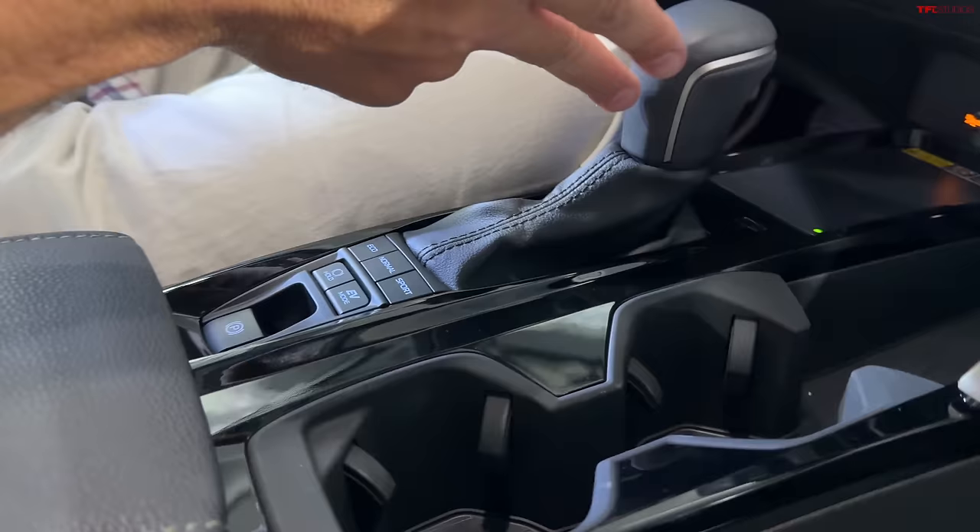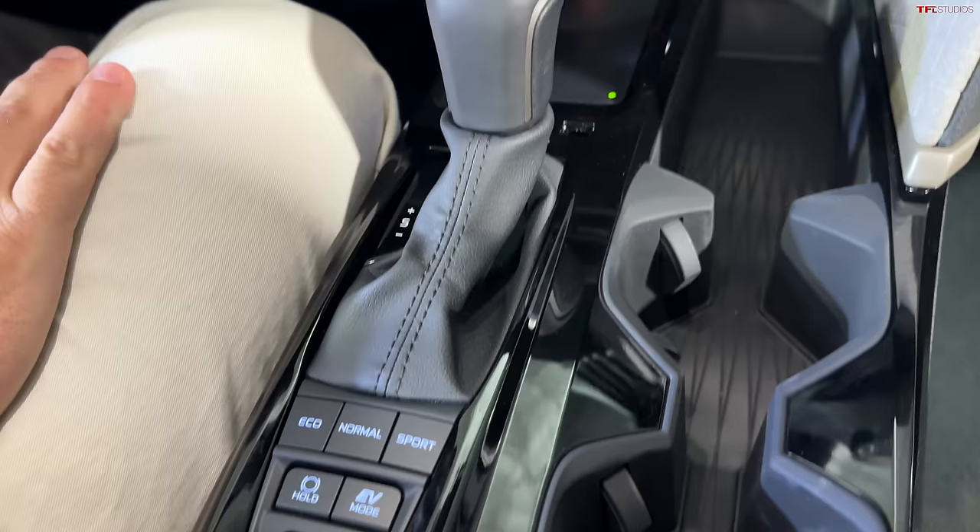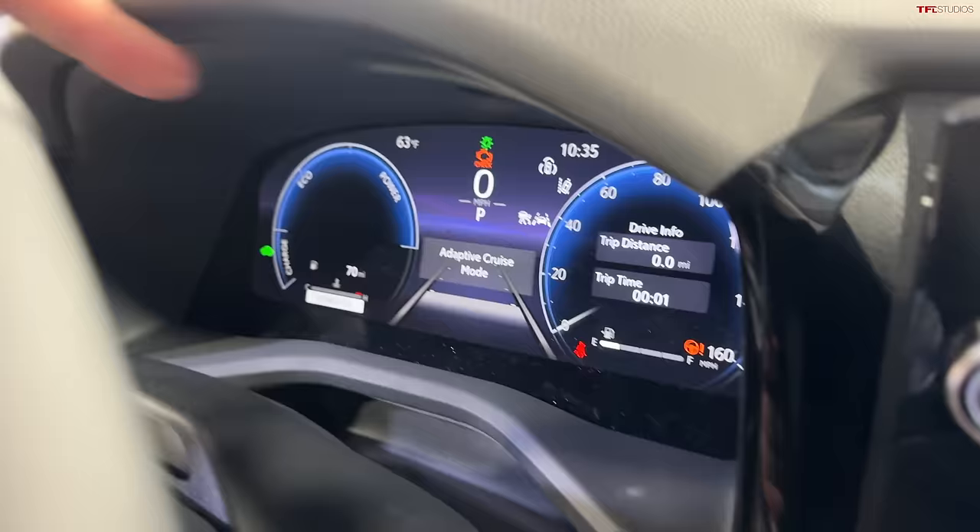We have several drive modes: Eco, Normal, Sport, and EV mode for short bursts of electric driving. This is a prototype pre-production car in accessory mode, so you may see some different messages and lights — don't pay attention to those.